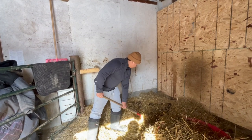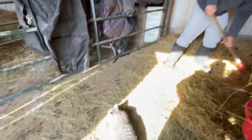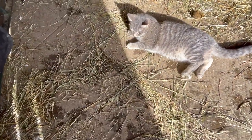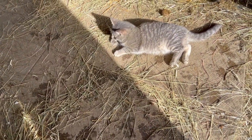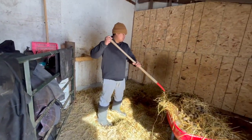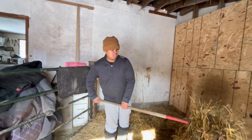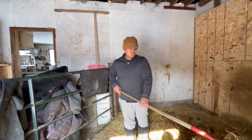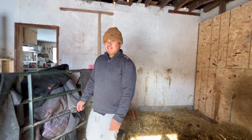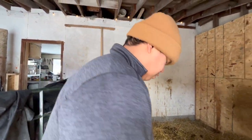We gotta show the cats their new house. The cats are being evicted from the garage because now it's going to be a lot warmer and they don't want to be in the garage anyway — they want to be in the barn. So we're gonna have to start feeding them there. They're outdoor cats, they'll be fine.